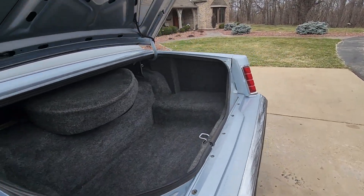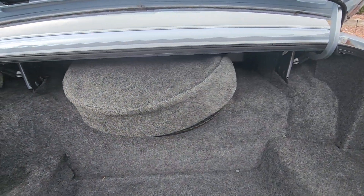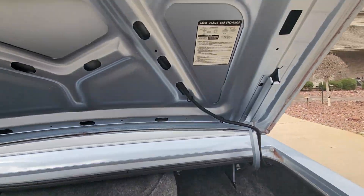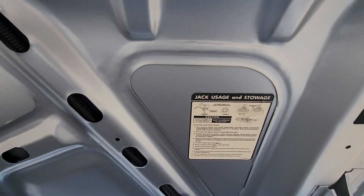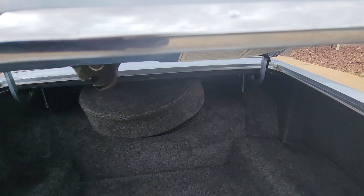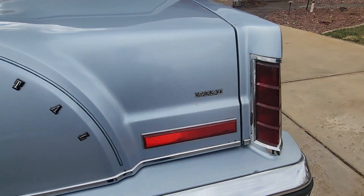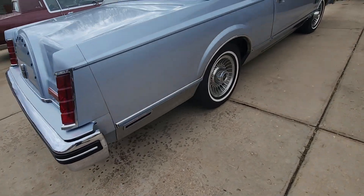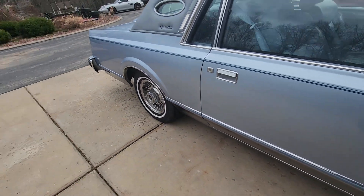Let's go back to the trunk area. The door shuts nice and tight as it should. You can see there is a spare tire with a nice cover, a very nice clean carpeted area in the back, and the trunk stickers you'd be looking for. For the amount of mileage, it's very nice — Mark 6.